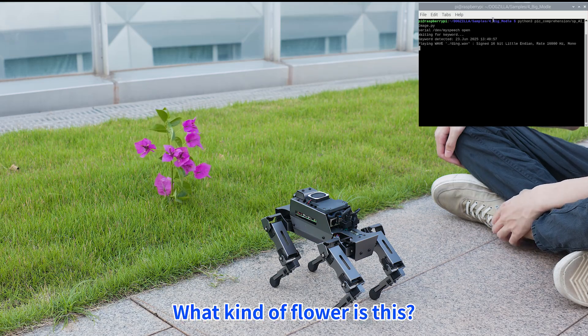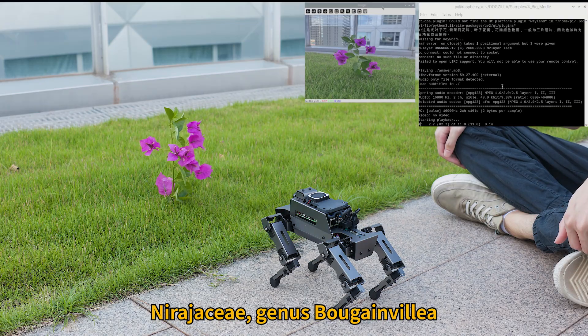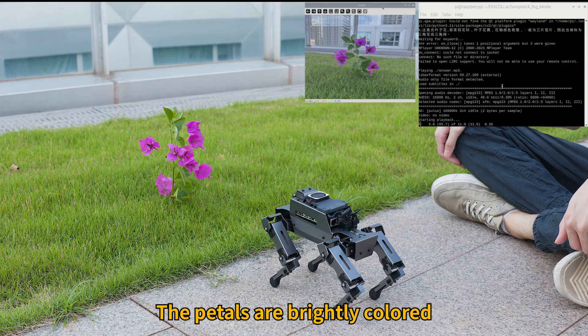Hi, Ja Boom! What kind of flower is this? This is a bougainvillea, family Nyctaginaceae, genus Bougainvillea. The petals are brightly colored.